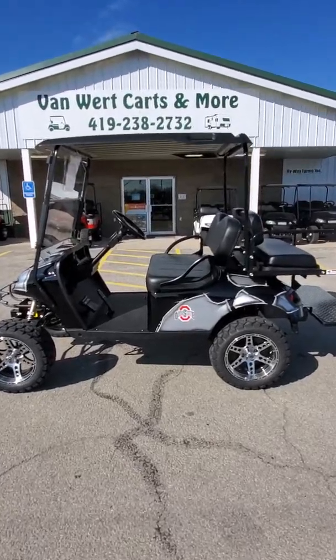She runs out really, really well. Again, it's a 2015 EZGO TXT with the Ohio State body on it, and it's got a 13.5 horse Kawasaki engine in it. Very, very nice cart.